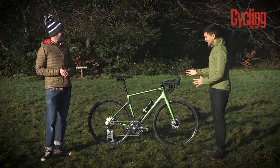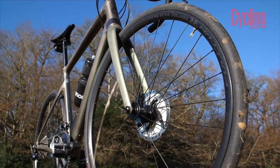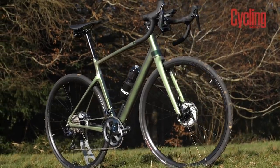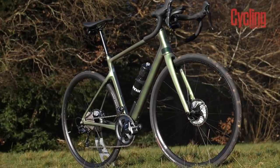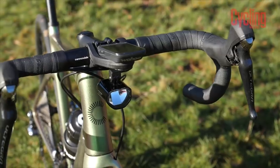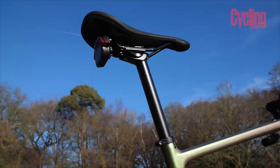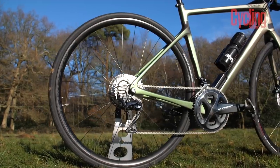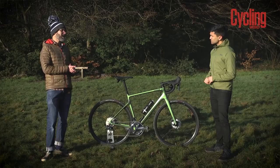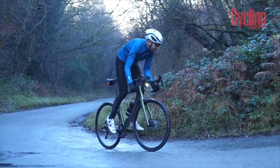The bike weighs 9.5kg. You have to factor in the lights and radar which add around half a kilo, so you're looking at about 9kg without them. The wheels are very heavy — just under 2kg — so it doesn't feel like a lightweight bike to ride, though that could be solved with an upgrade.